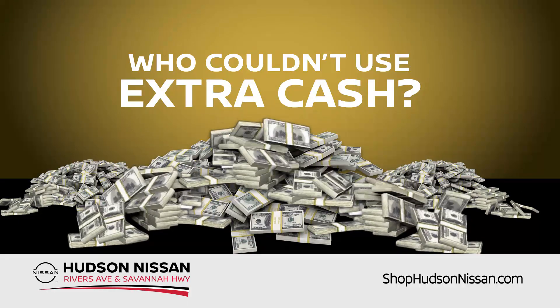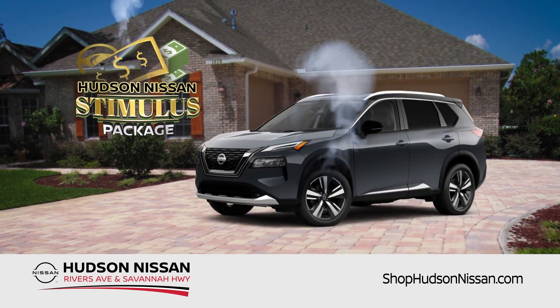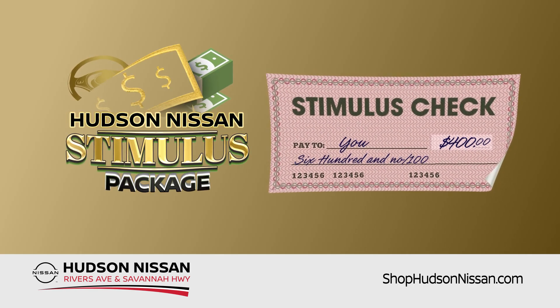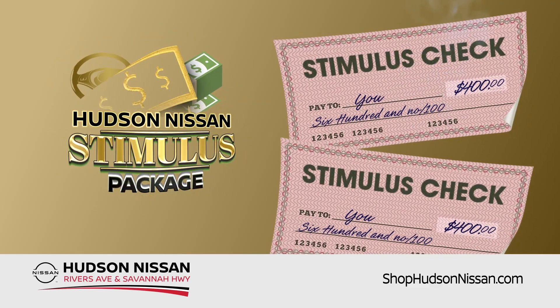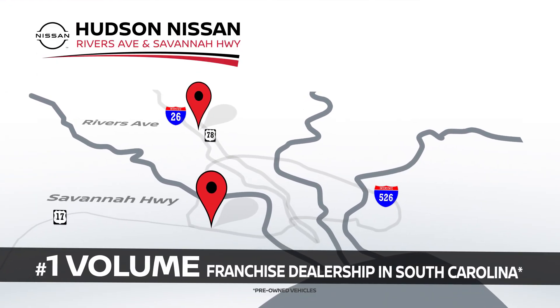Hey, who couldn't use all that extra cash? Make room in your wallet and room in your driveway because the Hudson Nissan Stimulus Package is here. Hurry in and double your stimulus check now. Hudson Nissan of Charleston on Savannah Highway or Hudson Nissan of North Charleston on Rivers Avenue. Online at shophudsonnissan.com.